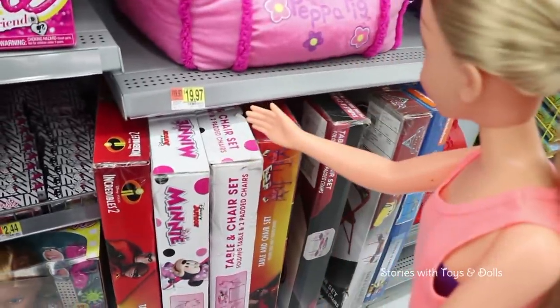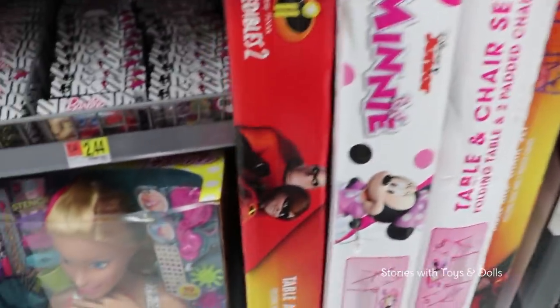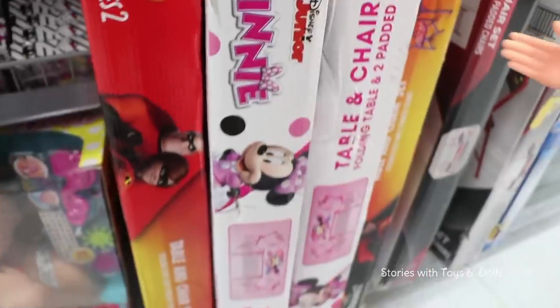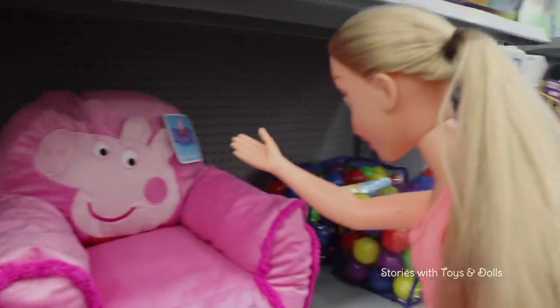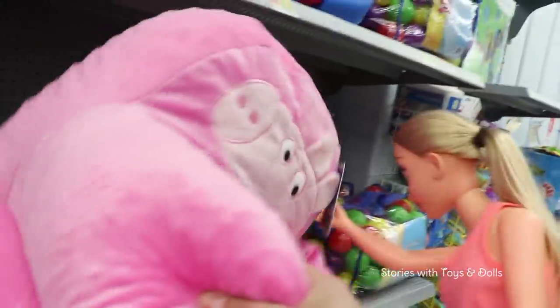There's a little more variety here! They have a mini table set — there's the Incredibles, Cars, and Paw Patrol — but we're going to get this Minnie Mouse one! This Peppa Pig chair is also really cute! Oh yeah, and it's soft! We'll get the Peppa Pig chair as well!